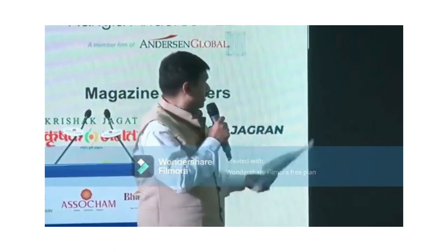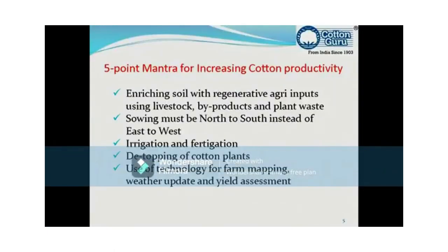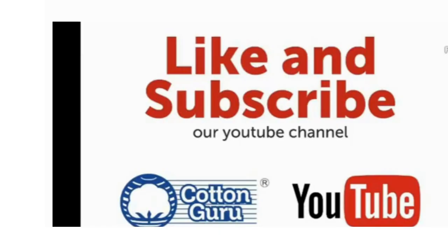Fifth: use of technology for farm mapping, weather updates, and yield assessment. This is also very important.